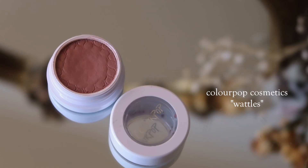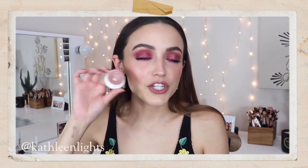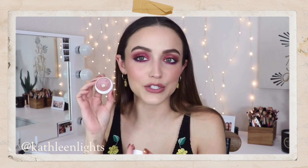The next product is from Colourpop — it's their Super Shock Shadow in the shade Wattles. The creator that made me purchase this was Kathleen Lights. This is my favorite Super Shock Shadow — it's such a beautiful, everyday, pinky nude. Kathleen talked about it as the perfect one-and-done eyeshadow, and it's been her favorite for a couple of years. It's a satin formulation, so I feel like it's the perfect in-between — you get a bit of both matte and metallic. The color is very flattering, like a mauve-y, pinky tone. It works great as an eye base as well. I actually used it today as my eyeshadow base and I think it helped blend the shadows out beautifully.